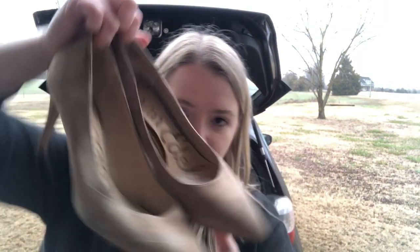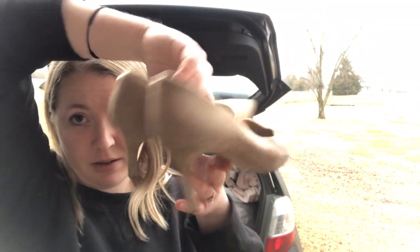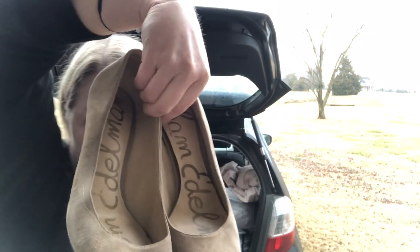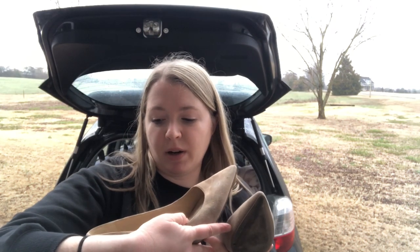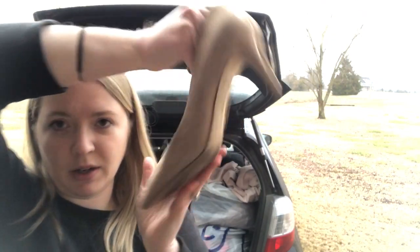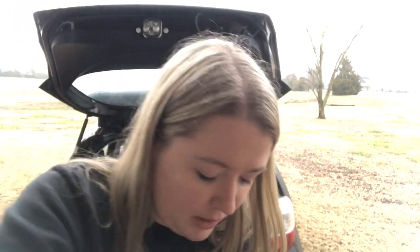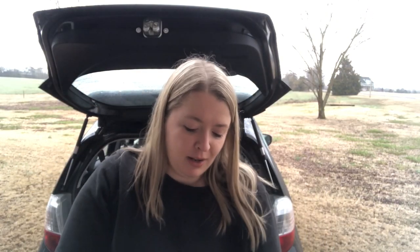Next are Sam Edelman cream pointed-toe suede leather heels — beautiful, great condition, size 8, called the Tristan. They're a really nice neutral color with a leather upper and probably a two-and-a-half-inch heel. I think those will do well. I did notice there's just a little scuff, but I think I can still move them for something.